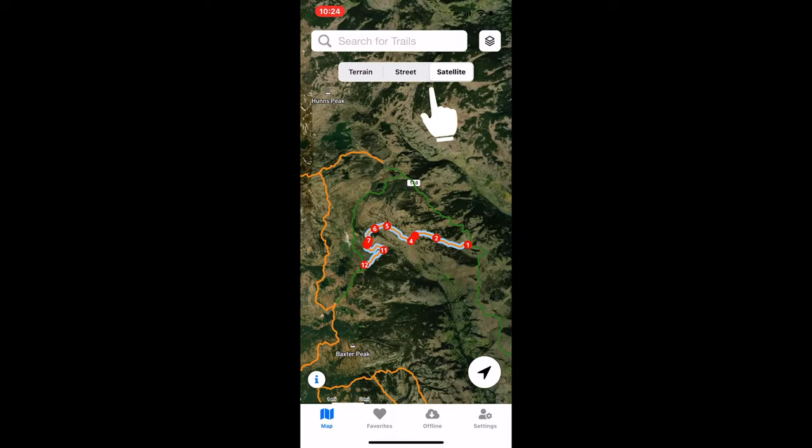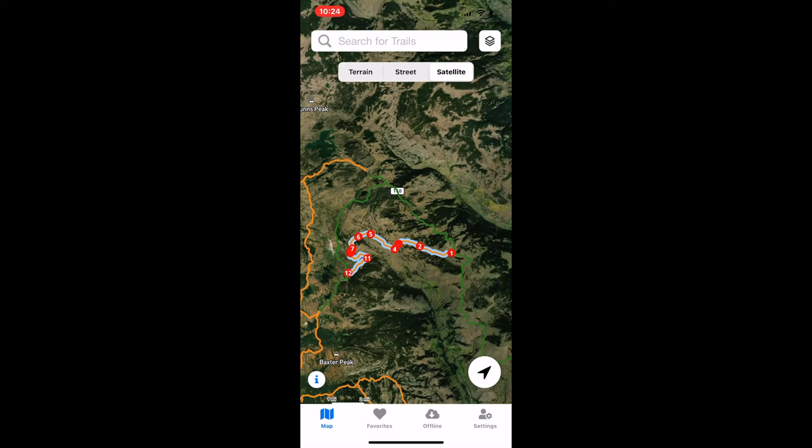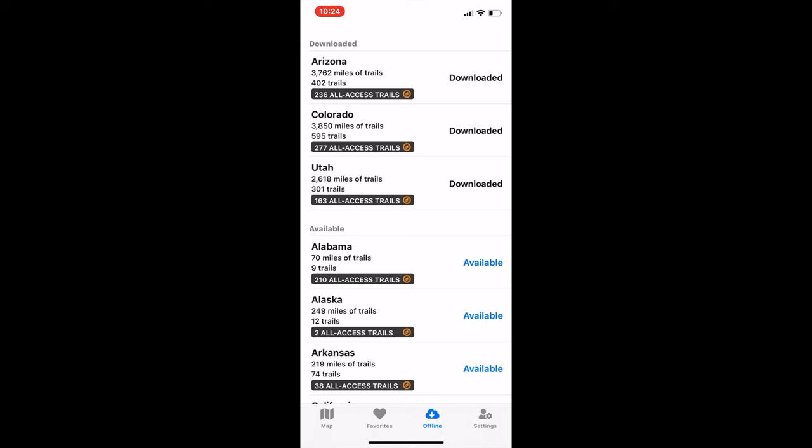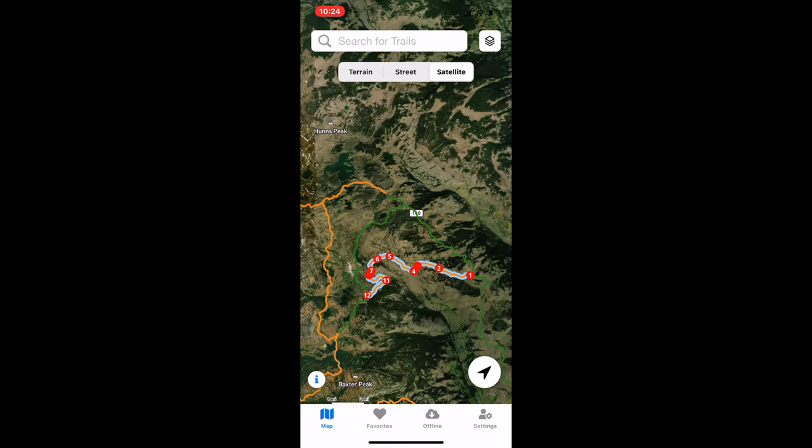These different layers do download to your offline information. It's very handy because once you have an entire state downloaded, you don't have to worry about forgetting to download a certain area. That's what you get with Trails Offroad — it's much simpler, but that simplicity is part of what makes it work well.